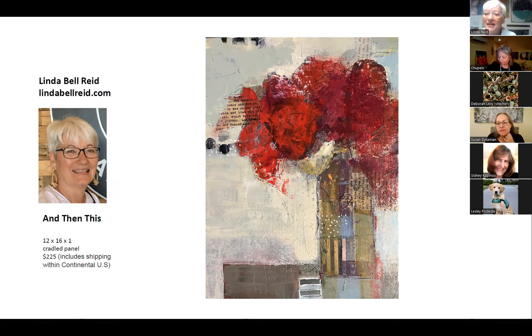Hi everybody. I'm Linda Bell Reed, and I'm so excited to be with everybody tonight. I am so proud of all these artists and all this work. Isn't it just gorgeous?